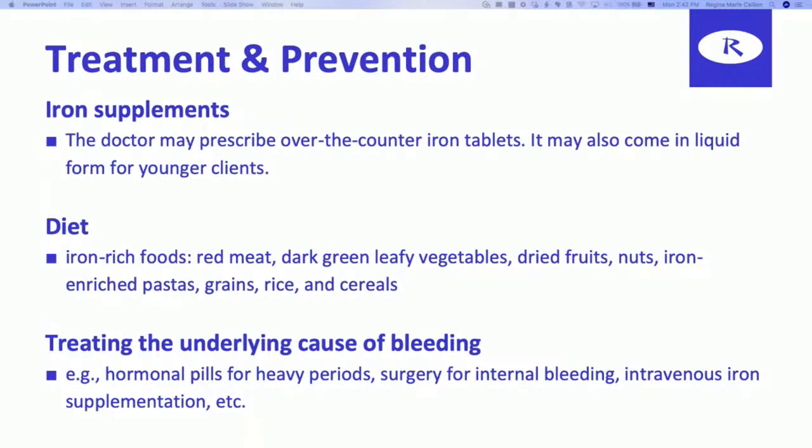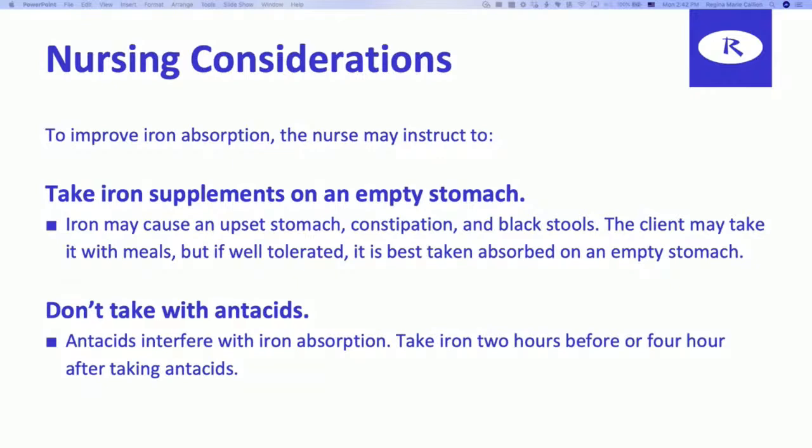Here are the nursing considerations — things you need to be able to teach your patient. To improve iron absorption, the nurse may instruct the client to: number one, take iron supplements on an empty stomach. Iron may cause an upset stomach, constipation, and black stools. The client may take it with meals, but if well-tolerated, it is best absorbed on an empty stomach. Two, don't take with antacids — antacids block iron absorption. You need to take iron two hours before or four hours after taking an antacid.